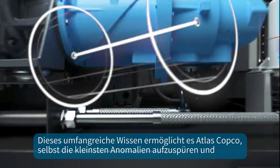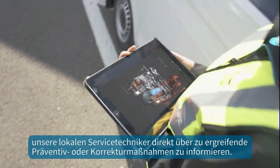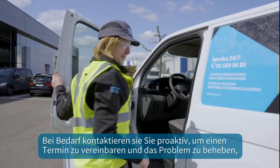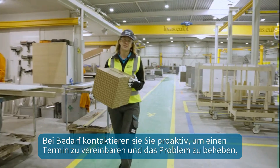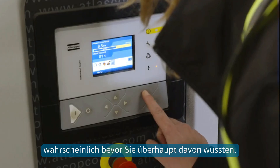This massive knowledge enables Atlas Copco to trace even the smallest anomalies and inform our local service engineers directly on preventive or corrective actions to be taken. If needed, they will contact you proactively to schedule a visit and fix the problem, probably before you even knew it was there.